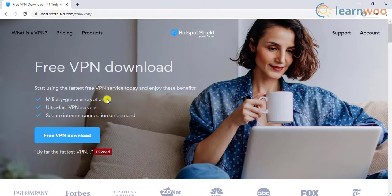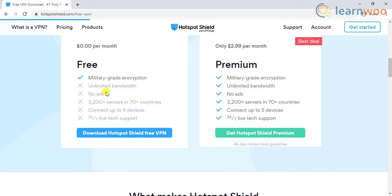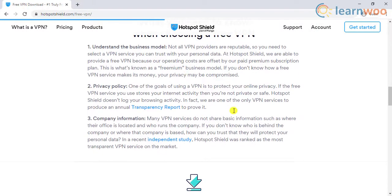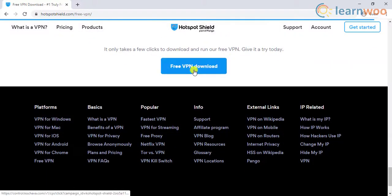Hotspot Shield promises military-grade encryption and is touted as one of the fastest free VPNs in the web space. While the free version has limited bandwidth and ads among other limitations, you can upgrade to the premium version to avail the complete features. However, the free version is enough for a basic VPN setup. Hotspot Shield has a custom-built VPN protocol named Hydra that is designed for faster performance and seamless gaming experience. It also protects your site from malicious attacks from hackers. The only catch to upgrade to the premium version is to increase the bandwidth and access additional VPN servers, which entirely depends on your requirement.